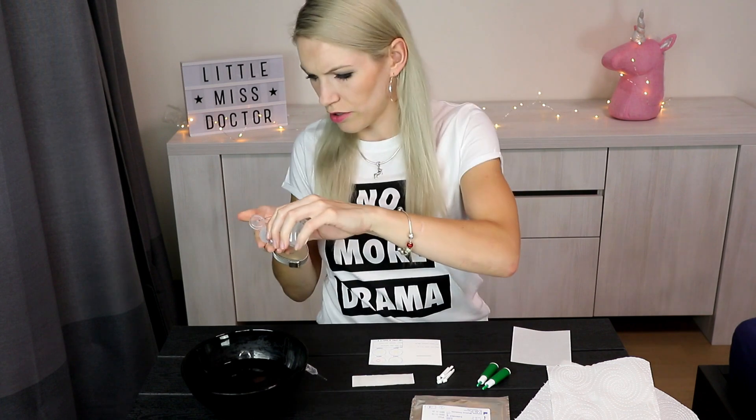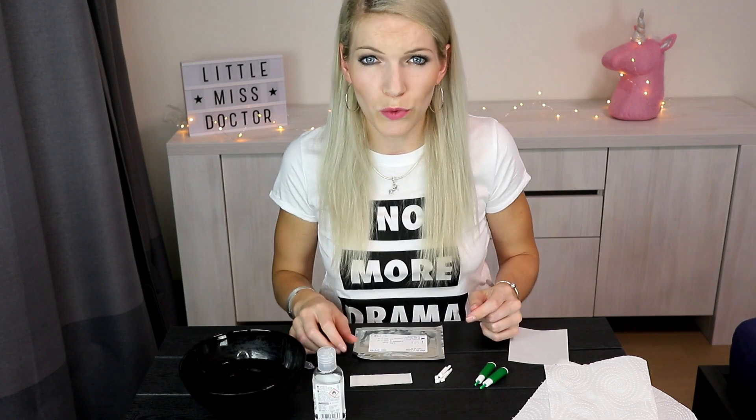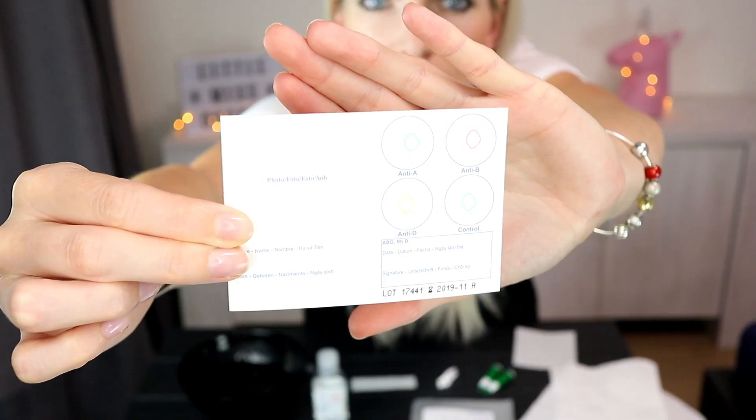First of all I will clean my hands a little. Now I will reveal my testing card. See, maybe not.